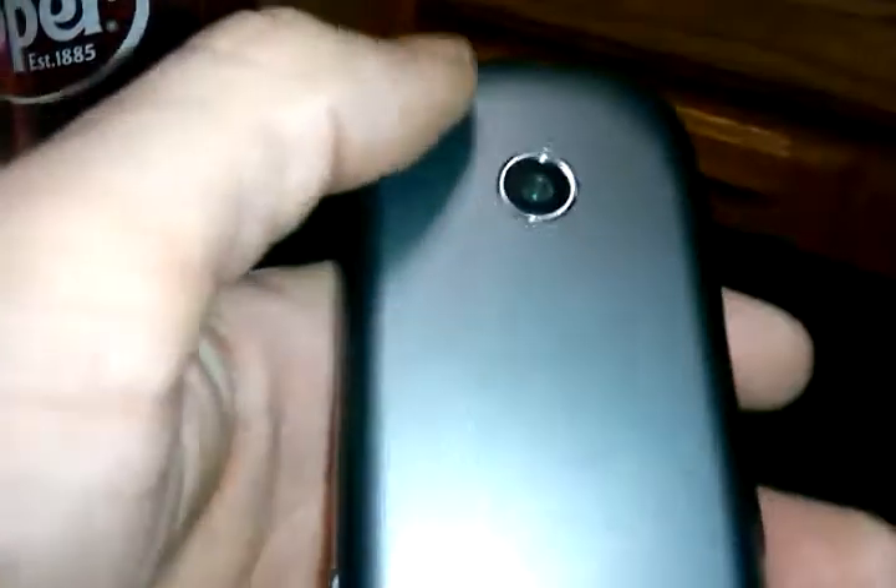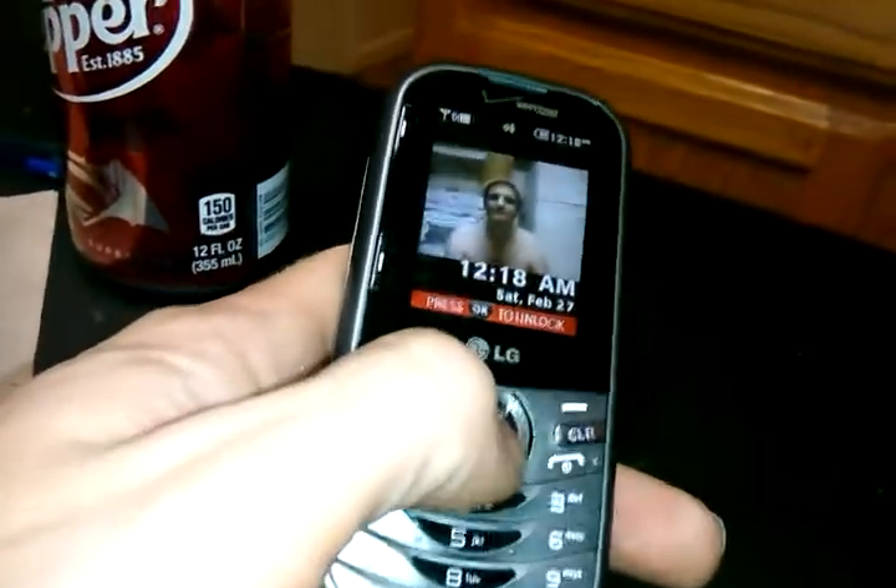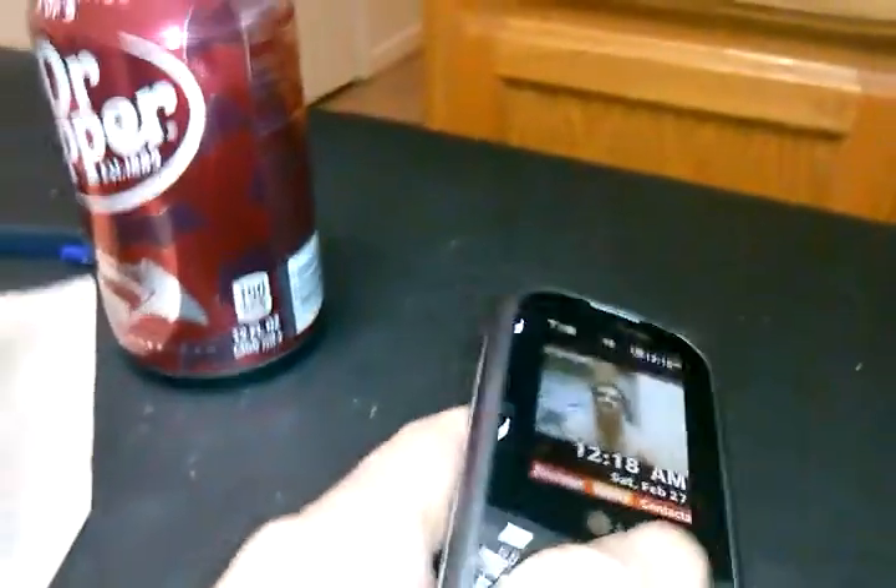It has a side part where you can get to the camera and take photos. On the back, when you take the back off, there's a part right here where you can put your SD card and store photos, media, music, whatever on the phone. But when you go to upload a photo onto the mobile web, it does the same thing — it does not let you upload it to Facebook. So be warned.